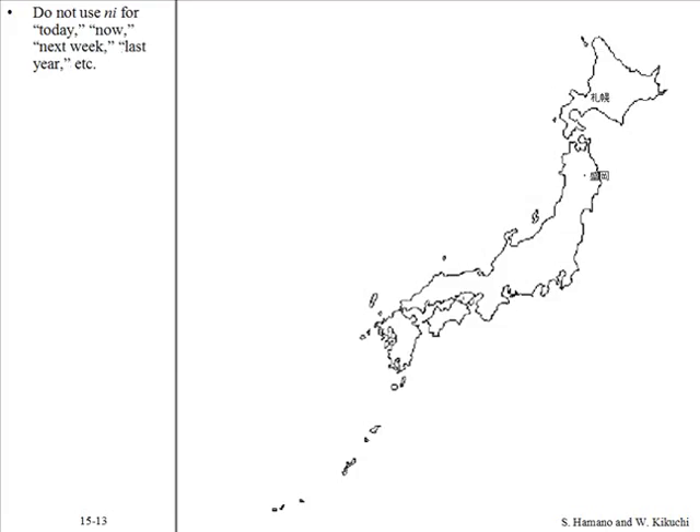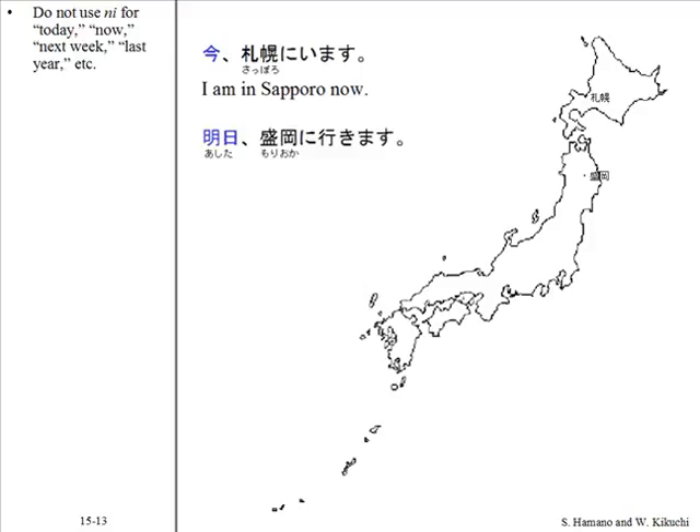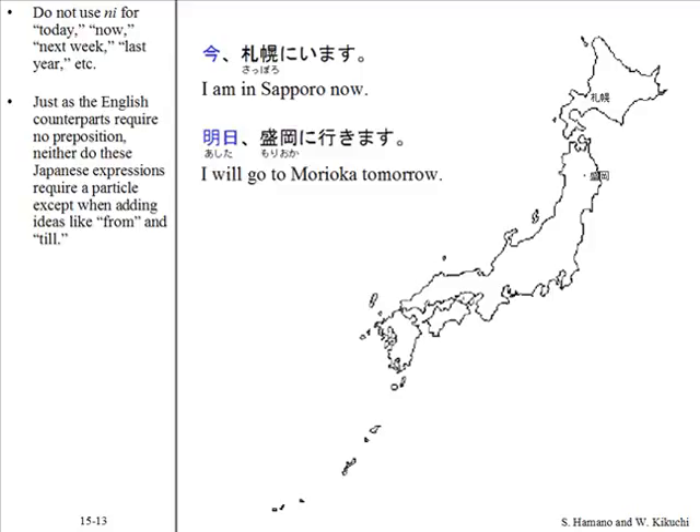Do not use ni for words like today, now, next week, last year, and so on. Just as their English counterparts require no preposition, neither do these Japanese expressions require a particle — except when adding ideas like 'from' and 'till.'